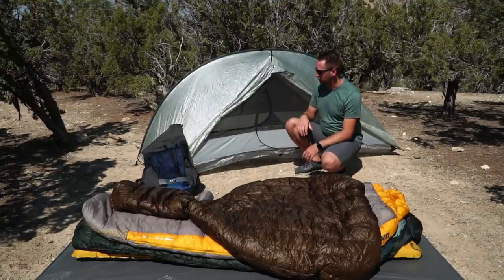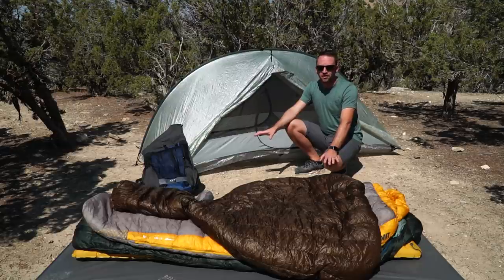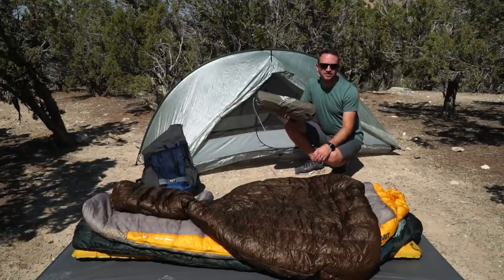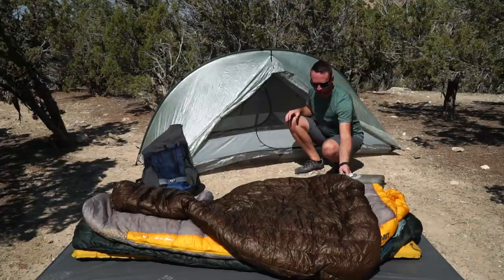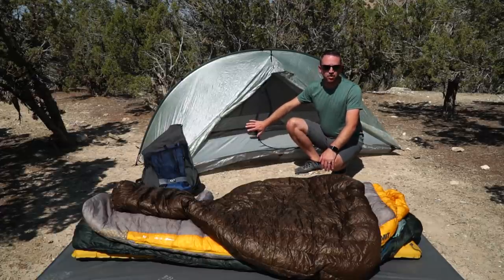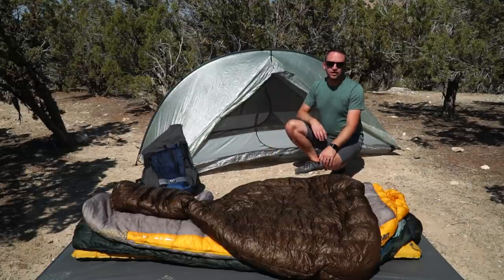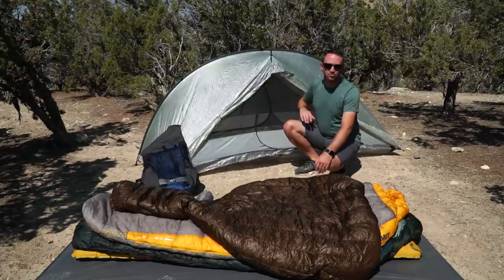The downside is if I want it to be fully freestanding, I've got to bring trekking poles, and I don't always bring trekking poles. So if I know I'm going to be setting up on slick rock, I'm likely to bring the Copper Spur instead. I'm also a little concerned about the durability over time of the Dyneema as the floor material. But I take good care of my stuff and I expect this to work fine for a long period of time. I love the Tarptent Double Rainbow Lithium.